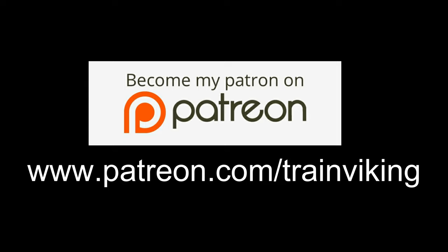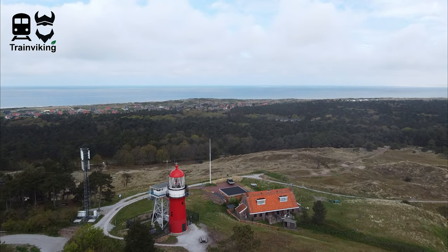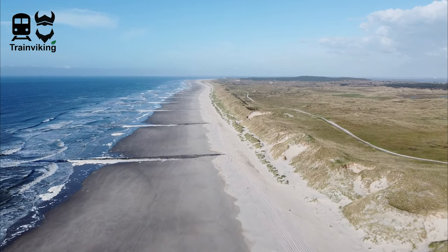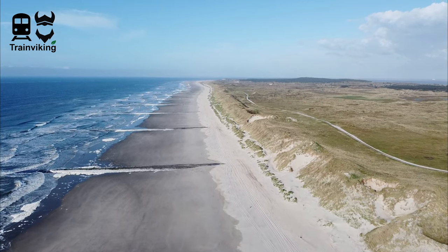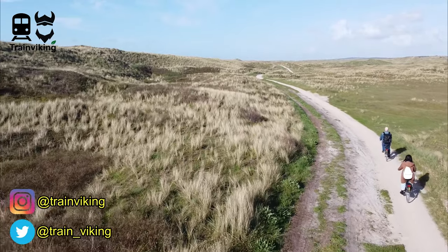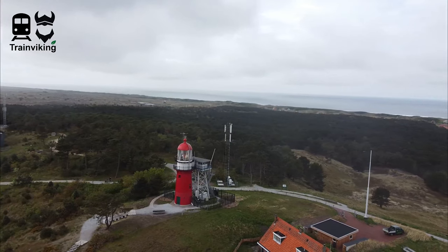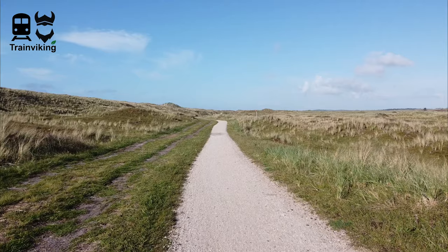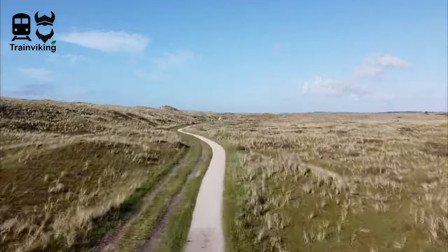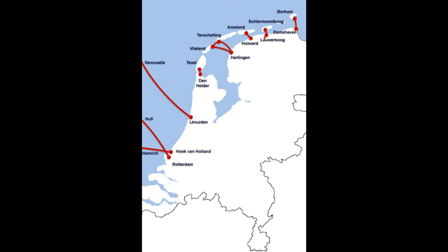Flieland is one out of five Dutch inhabited Wadden Islands, and one out of 22 inhabited Wadden Islands in total. In total you find 37 of these islands, both inhabited and uninhabited. At the south point they start in the Netherlands and go all the way up to Denmark. Have you ever been to one of the islands? If yes, what is your favorite one? Just let me know in the comments.